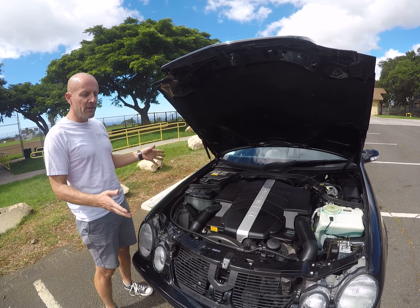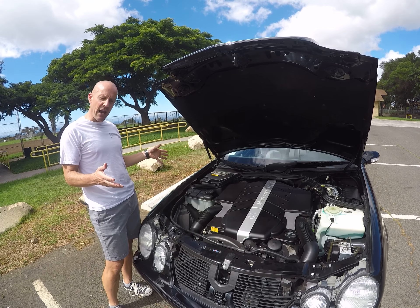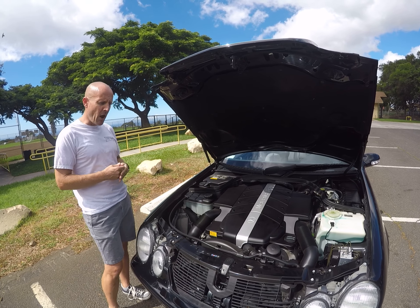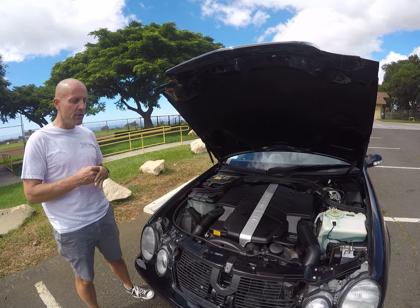The CLK 55 is a little different from the other CLKs in that its mechanics are hand-built by AMG. It has 346 horsepower together with almost 380 pound-feet of torque, and its 0-to-60 time is five seconds — blazingly fast.